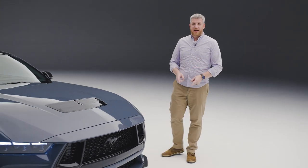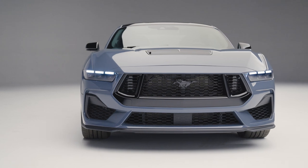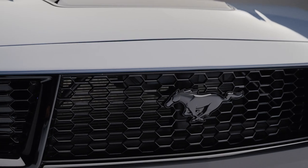Since its debut seven years ago, the current Ford Mustang has appealed to pony car enthusiasts, muscle car fans, and consumers that value track-bred capability. But now it's time for something new, and that's where the 2024 Ford Mustang comes in. It takes all of its predecessors' strengths and addresses some of its weaknesses to make Ford's iconic coupe better than ever.